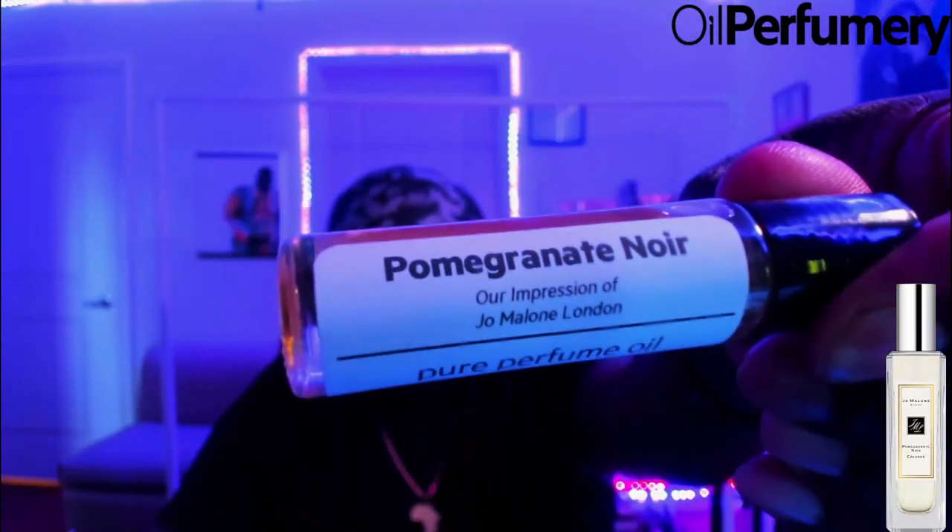Today we're talking about a fragrance picked up from Oil Perfumery — their variation of Jo Malone Pomegranate Noir. Oil Perfumery does an excellent job; they really don't miss a lot and have very spot-on variations of niche as well as designer fragrances. They sent this out for review, so a big thank you to them.